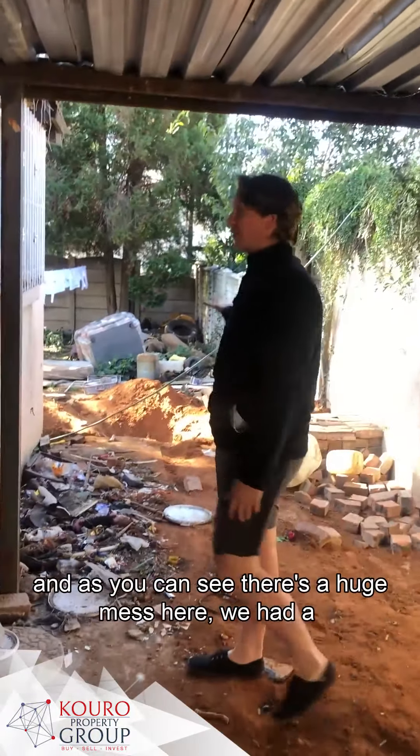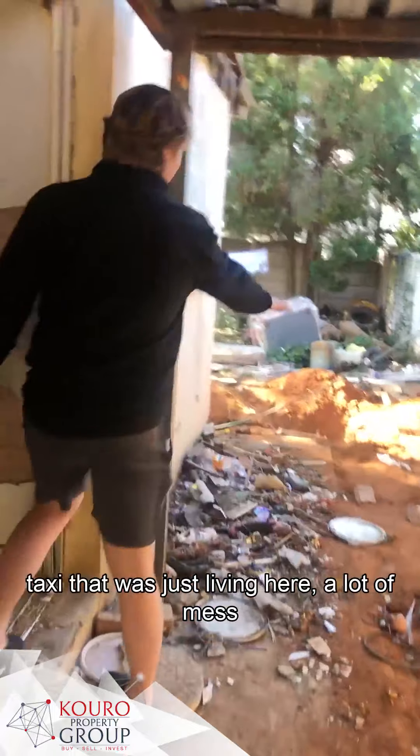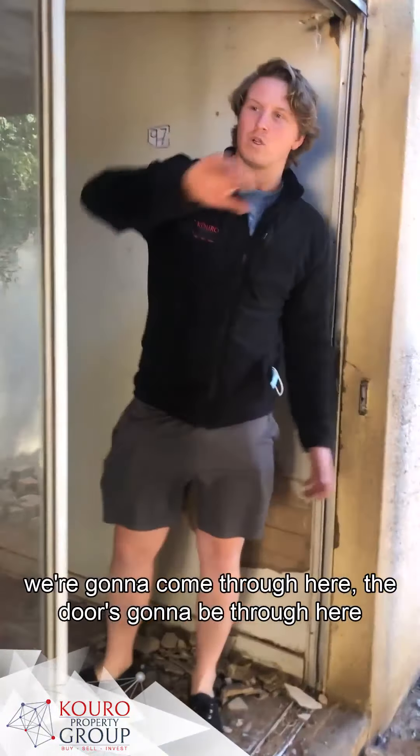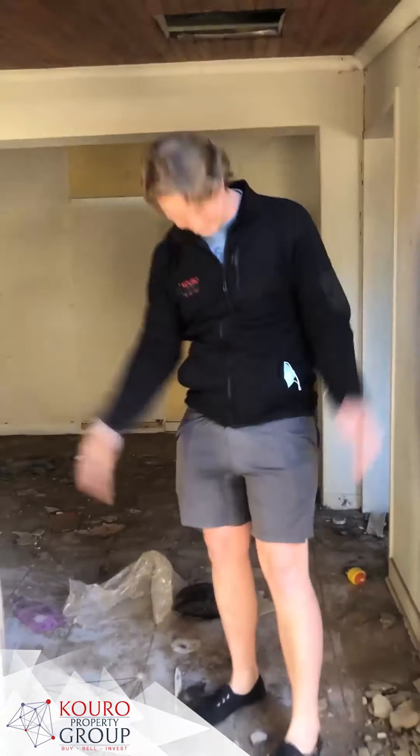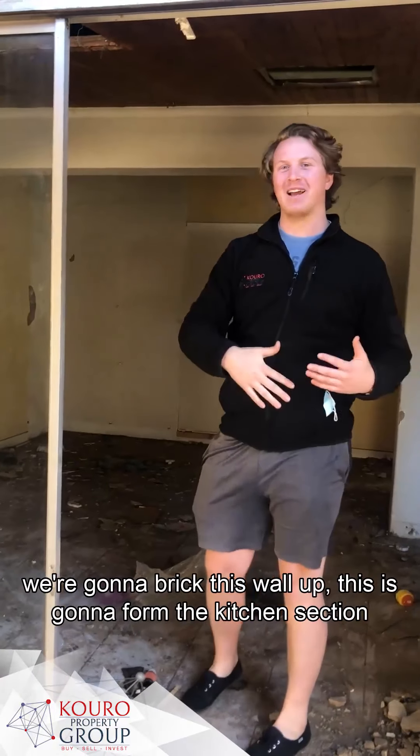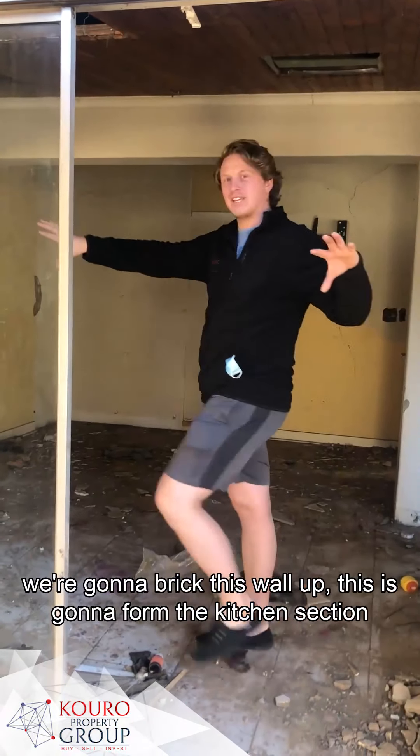As you can see there's a huge mess here - we had a taxi that was just living here, a lot of mess. We're going to come through here, doors are going to be through here. We're going to break this wall up here, and this is going to form the kitchen section.